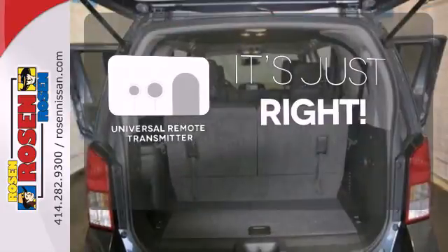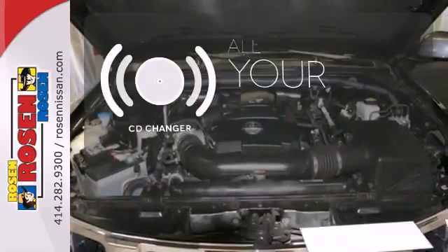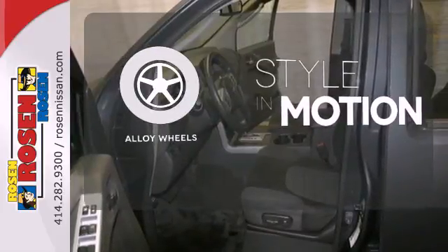Simplify your search for the right remote with the universal remote transmitter. The CD changer lets you change things up for the perfect soundtrack. The alloy wheels make this vehicle look sharp.